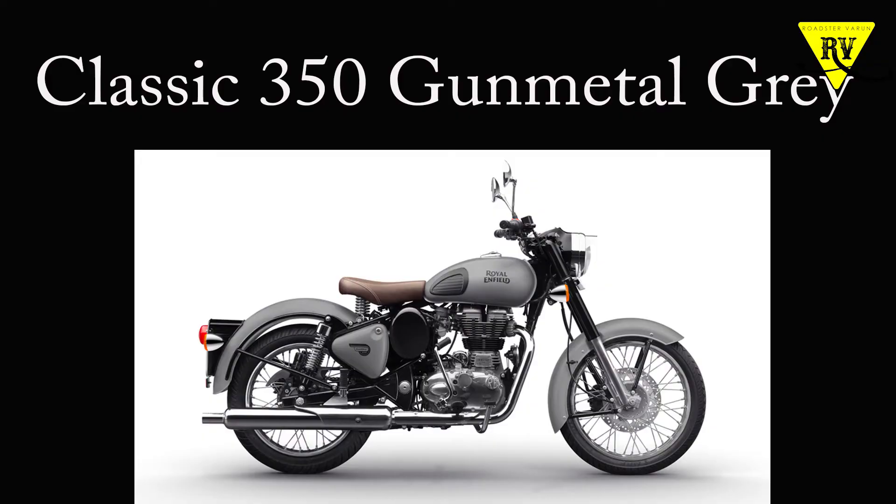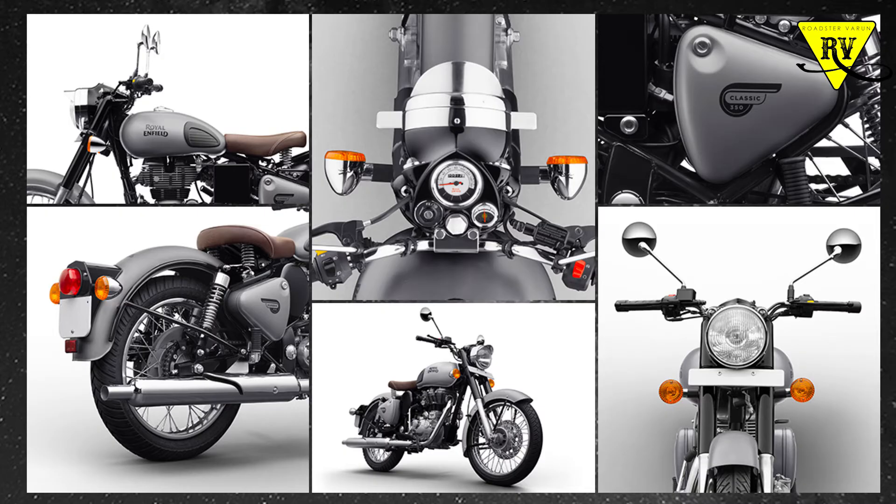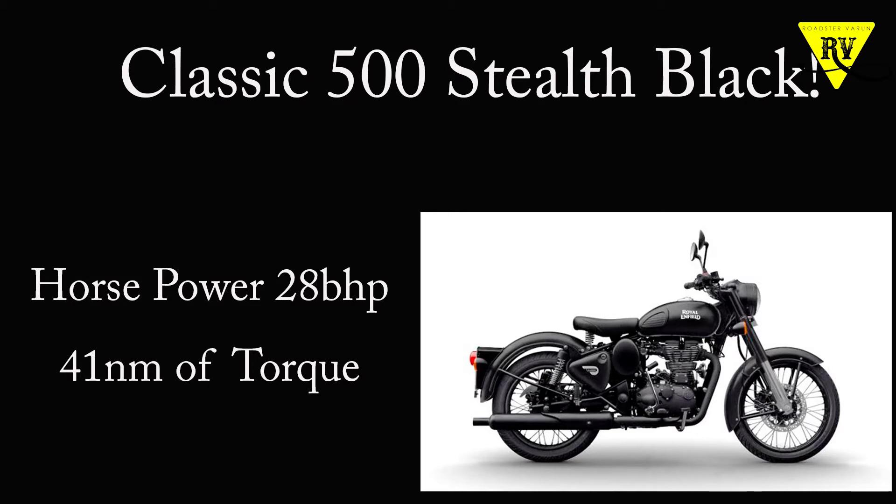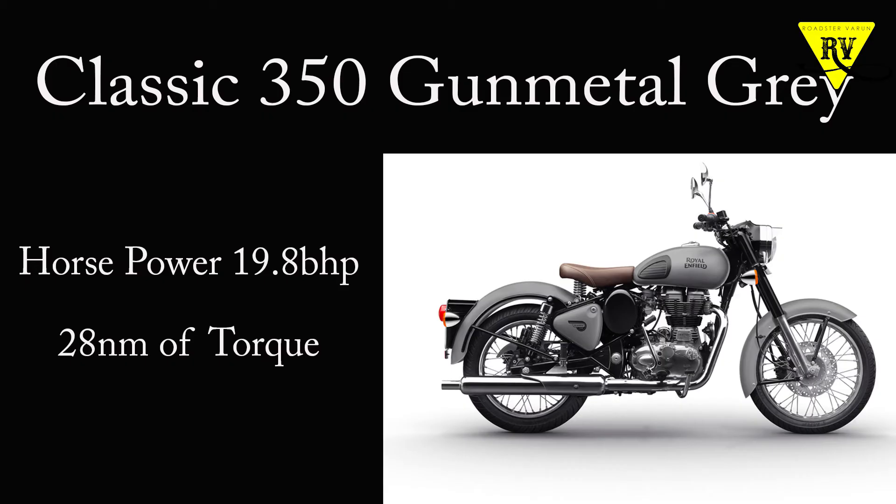For the 350cc variant, you will get a gunmetal gray color. It also comes with a 240mm disc brake. The engine produces 28 horsepower and 41Nm of torque for the 500cc, while the 350cc delivers 19.8 bhp.